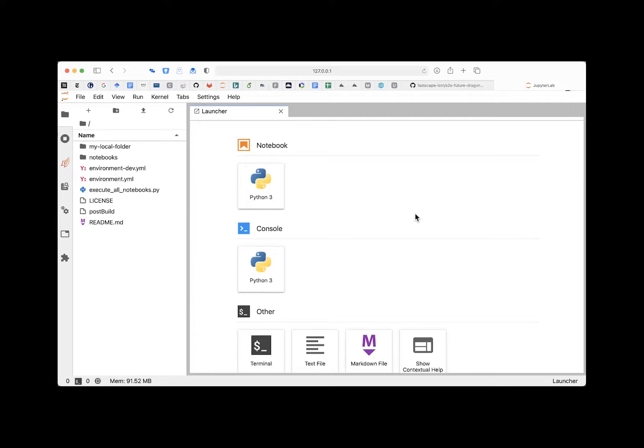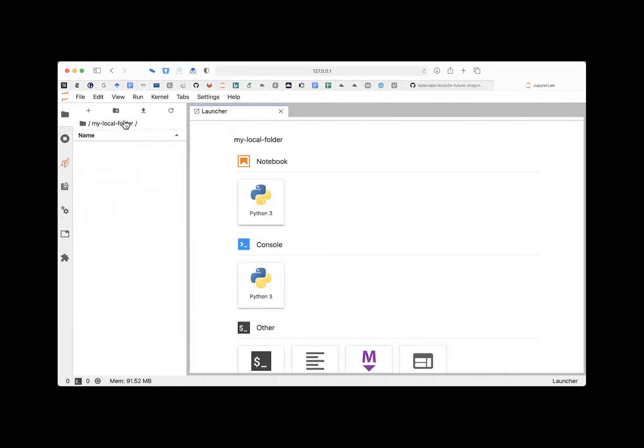I assume everyone has this running — either via Docker or Conda installation — and you should have a similar view. One important thing to notice: at the root directory you only see the container's own files, not your personal files, because you're running inside a small computer with its own hard disk. You do have access to the 'my local folder' — that's the bridge between the container and your real hard disk.